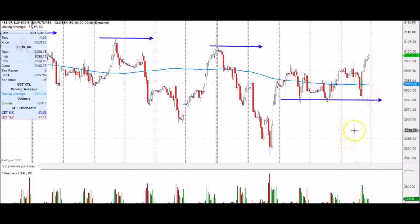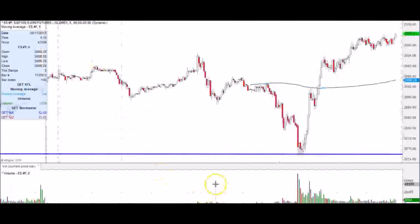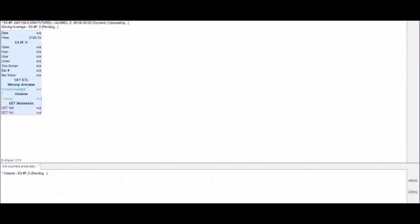Volume started to wane going into the close. It was all pretty much at 10 o'clock — they ramped it up and then it was just very sideways for the rest of the day, not much going on. Besides a little dip, it was just a flow-type move, which is a very hard type of move to trade.